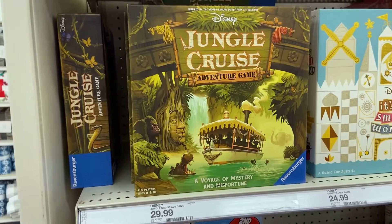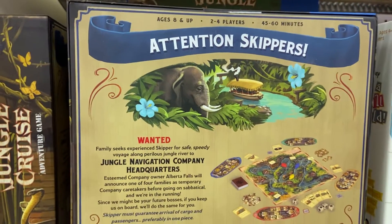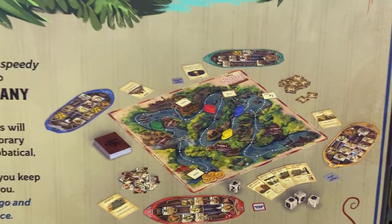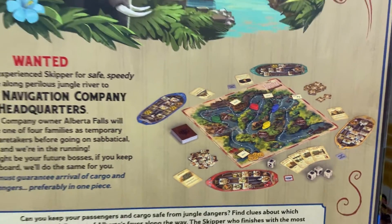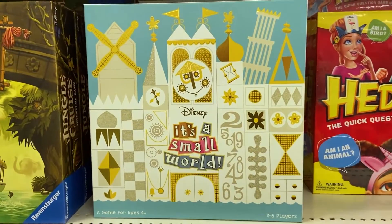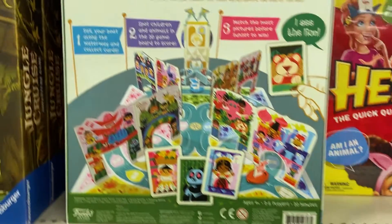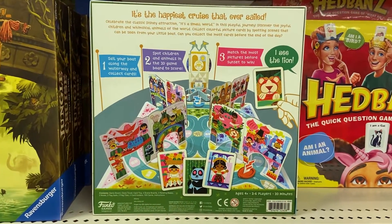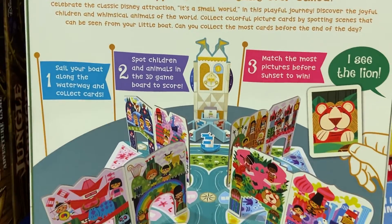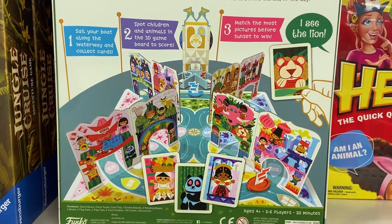We have the Jungle Cruise board game. The board games are based off movies and sometimes they're not that great, but this one's Ravensburger — we love Ravensburger games, they're outstanding. So we may actually give this one a shot and see what it's all about. It certainly looks really cool seeing the Jungle Cruise river map. And then we found this Small World board game, which we thought was pretty cool at $24.99. It looks like it's three to four players — you're actually riding through the attraction. Especially even for little kids it seemed like you could do that. You get to see the whole board, the whole attraction, and ride through it. We really want to try this out with our kids.